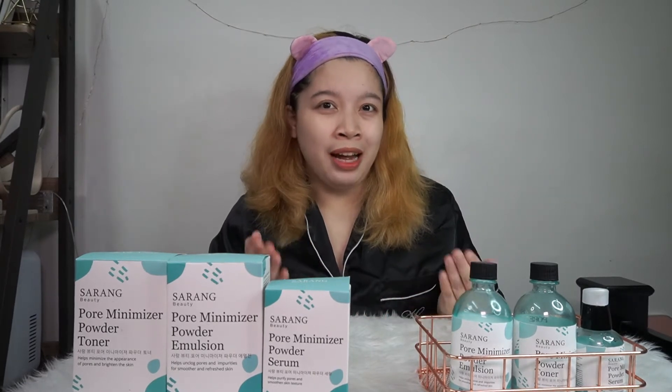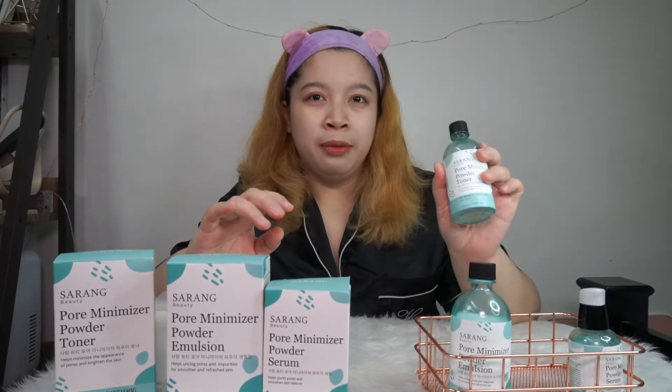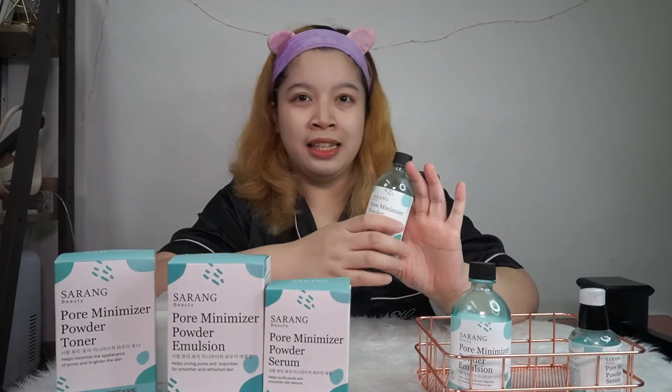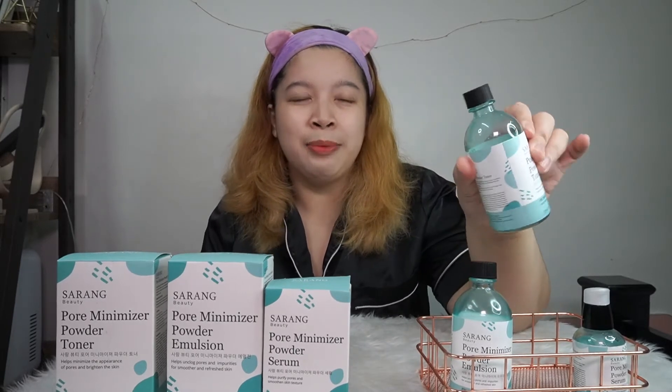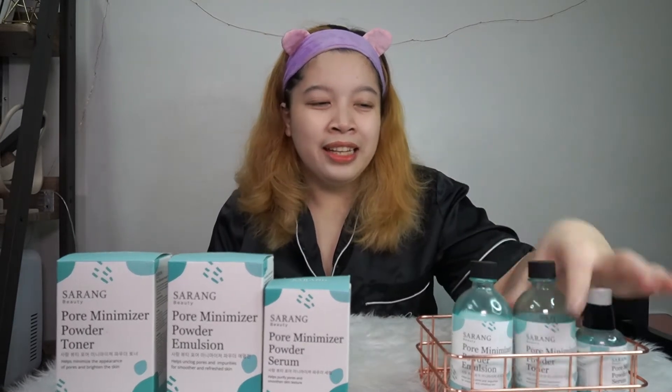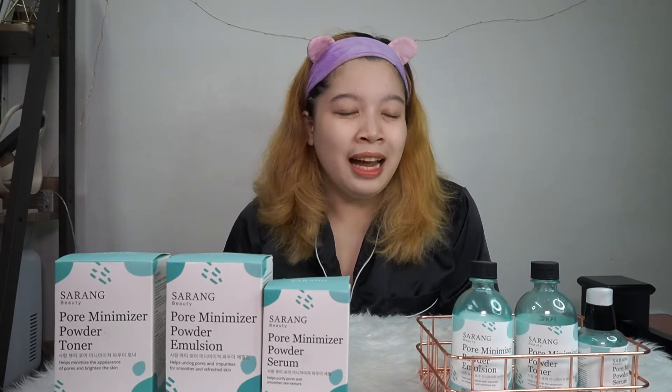I'm really happy because I'm one of the first people to try their products. As you can see, the packaging is so beautiful — all their products come in glass bottles. I've almost used up half of each product because I genuinely use them every night. I've been using them for over a month now, and so far, I really like all of them. They work effectively as a set on my skin.